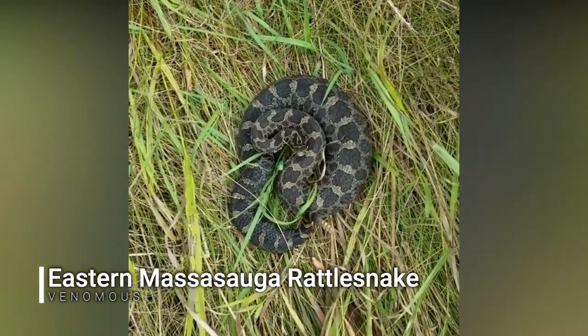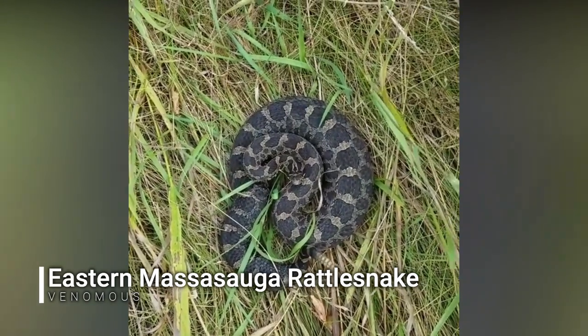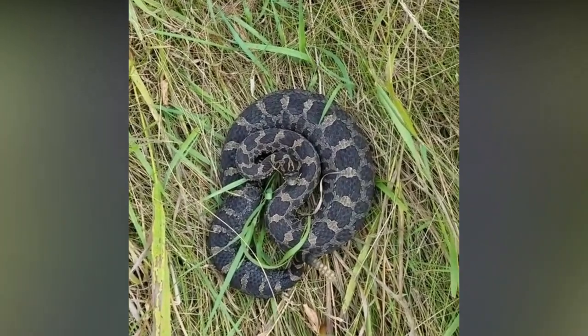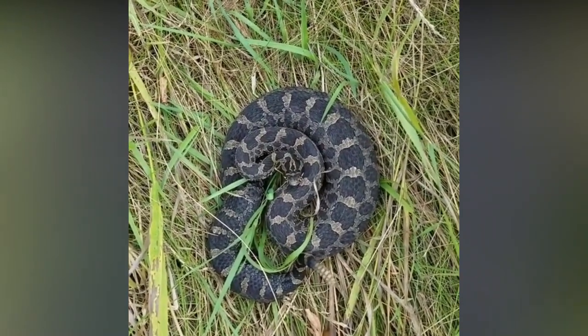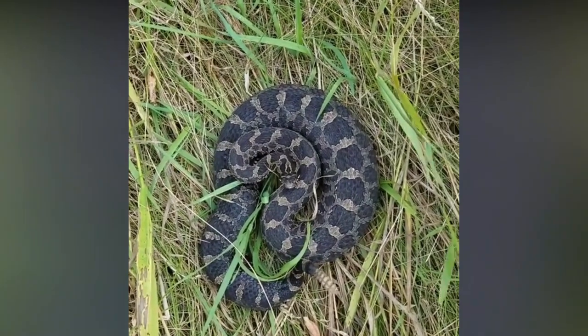Absolutely huge eastern massasauga. We just hiked up with two others right next to it — this is insane. This is definitely the biggest one I've ever seen. Unbelievable.